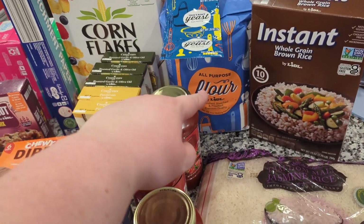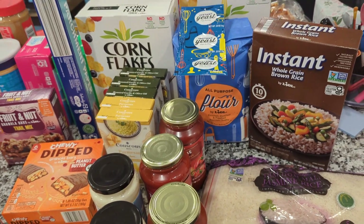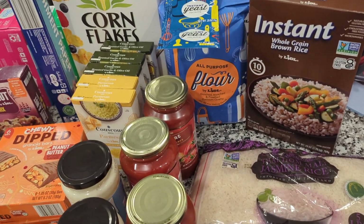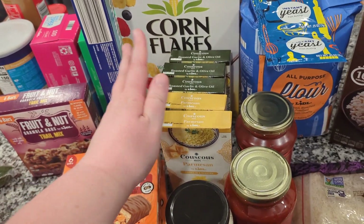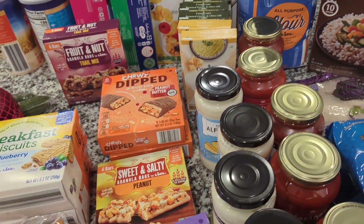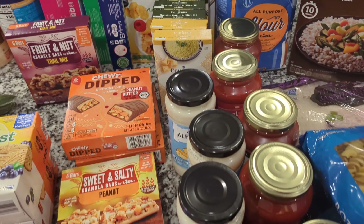I got some more yeast and flour. We make pizzas every week and tend to go through that pretty quickly. This is a bunch of couscous — my five-year-old asked for it, so there we go, we got it.